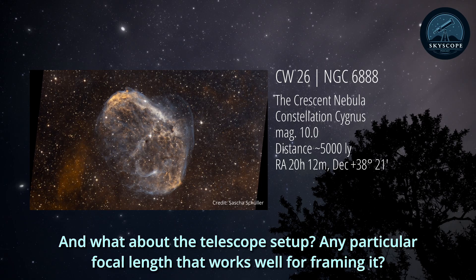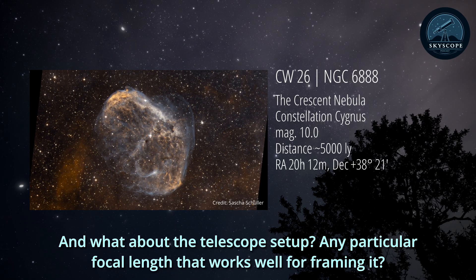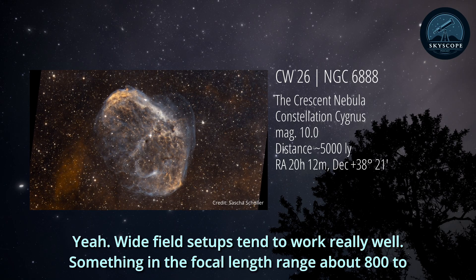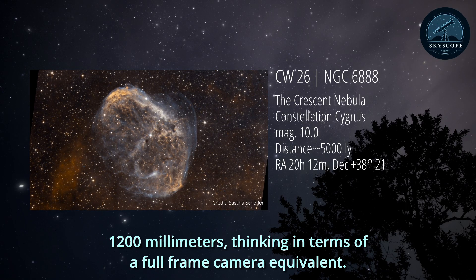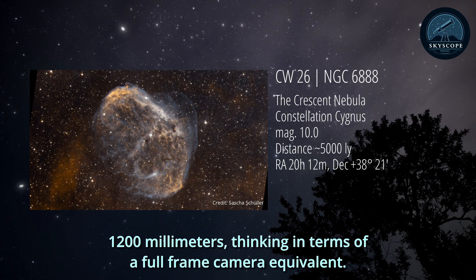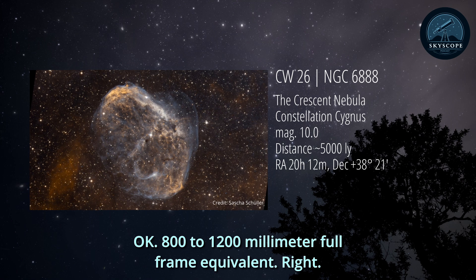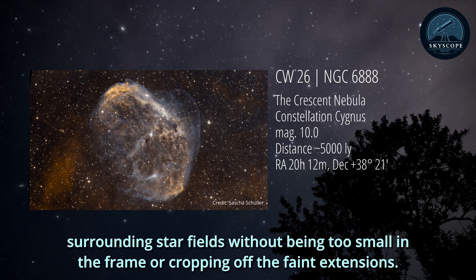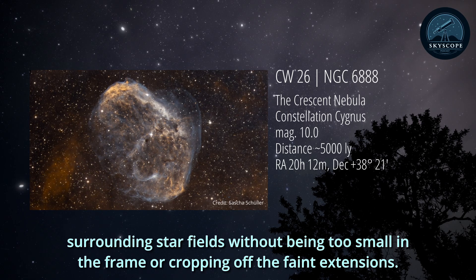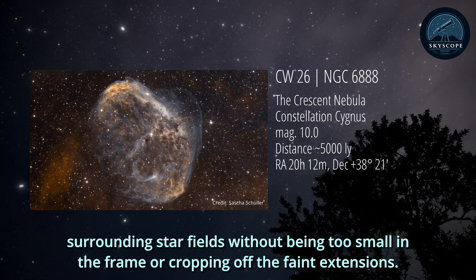What about the telescope setup? Any particular focal length that works well for framing it? Wide field setups tend to work really well. Something in the focal length range of about 800 to 1,200 millimeters, thinking in terms of a full frame camera equivalent. That usually gives you a nice field of view to capture the whole nebula, maybe even some surrounding star fields, without it being too small in the frame or cropping off the faint extensions.